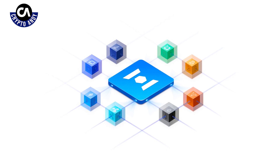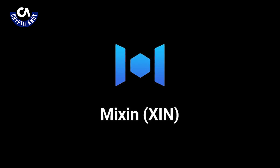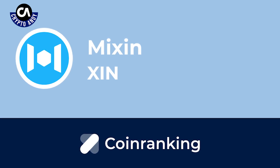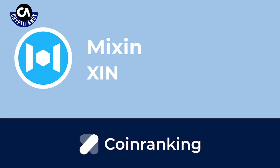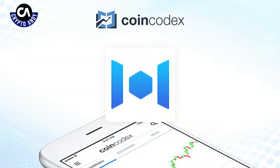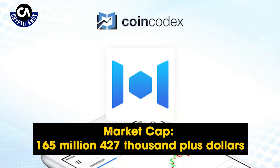Mixing's native cryptocurrency is called XIN and it's used to pay for services on the Mixing Network. Moving to tokenomics, Mixing's market cap was not available on CoinGecko, which was surprising. However, on CoinMarketCap, it's stated that according to Mixing itself, the market cap of the project is $165,427,000 plus.